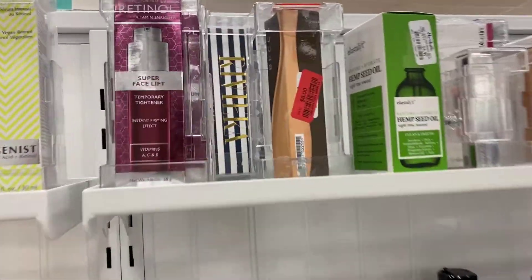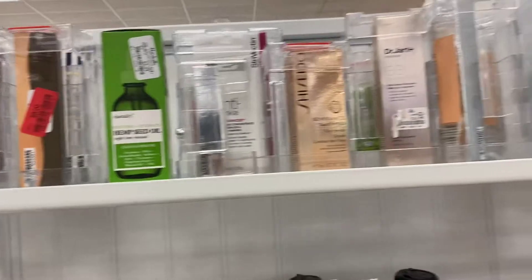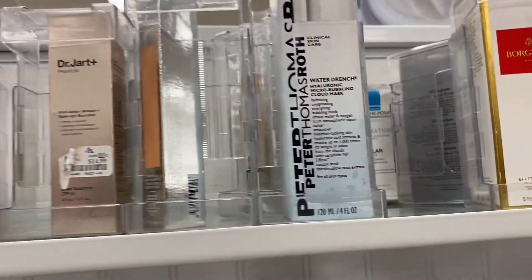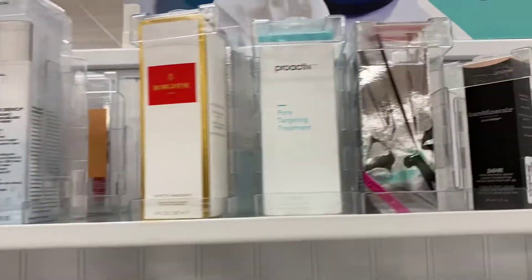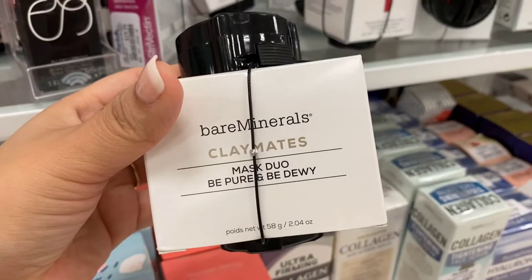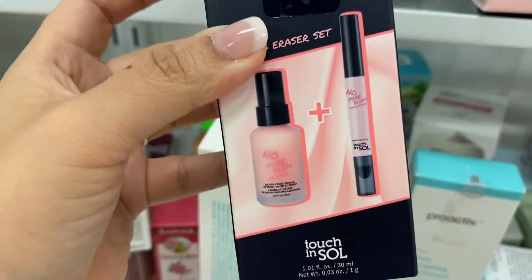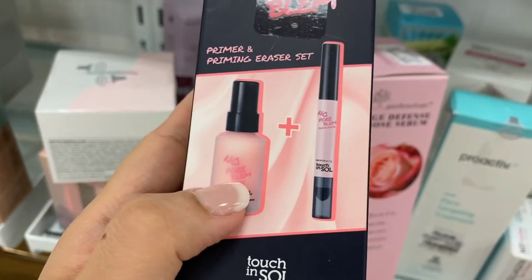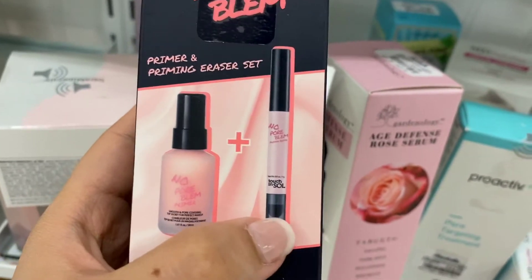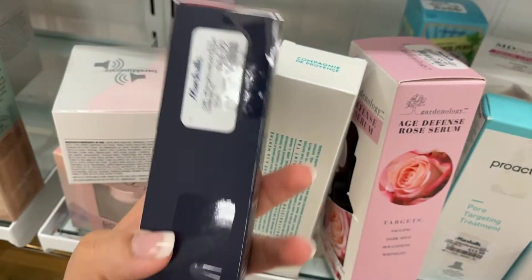I'm mainly here for clearance, honestly speaking. $8 for the Becca Foundation. I found one for $12 — NARS Foundation. Bare Minerals going for $10. I love this duo by Touch and Soul — this is my favorite primer, and I love this little eraser to help me clean up my wing. Running for $14.99.